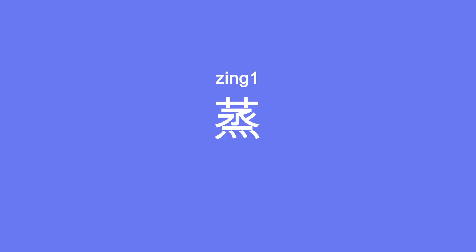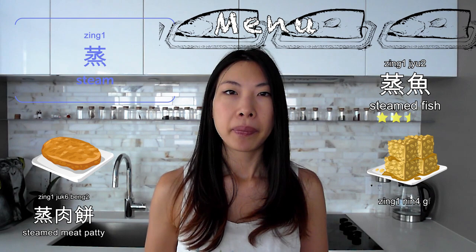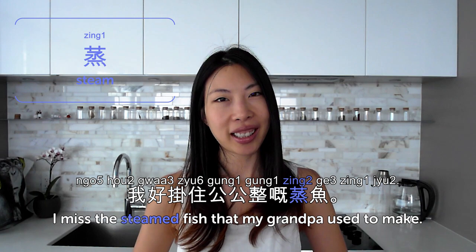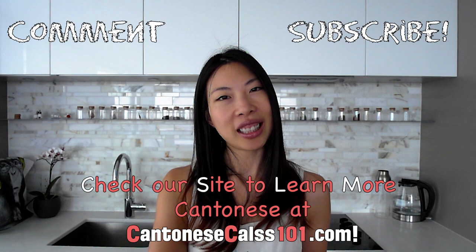蒸 is to steam. Cantonese cuisine has a lot of steamed dishes — from appetizer to entree to dessert, we steam everything. 蒸魚 is steamed fish, 蒸肉餅 is steamed meat patty, 蒸年糕 is steamed rice cake. 我好掛住公公整嘅蒸魚 — I miss the steamed fish that my grandpa used to make. So that's it for today — today we talked about cooking, 煮飯. Do you cook? What kind of cooking method do you usually use? Let us know in the comments.